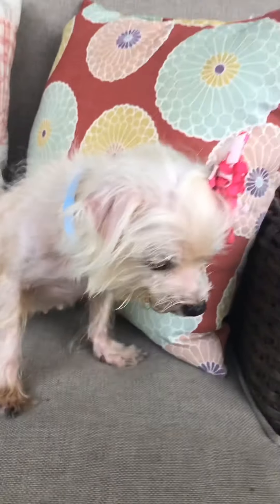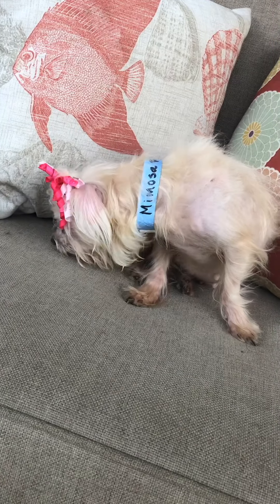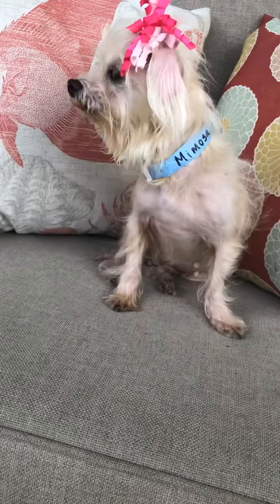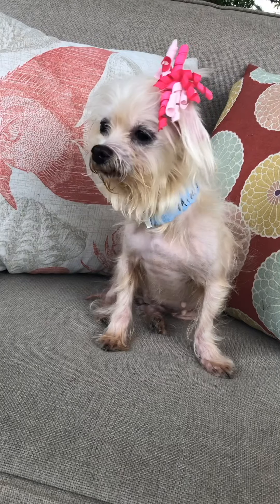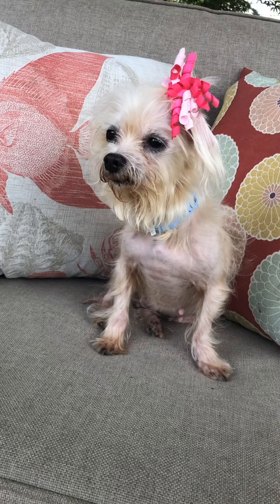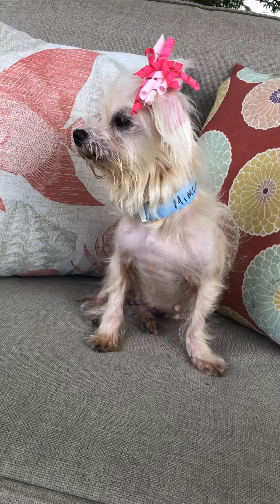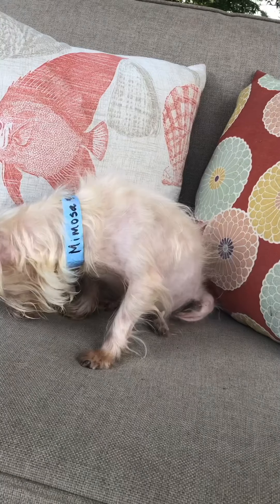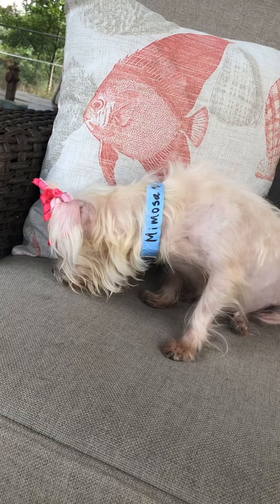Let me tell you a little story about this little girl. She came to us from Caddo Parish Animal Services. She was seized — apparently she was given to somebody in a parking lot, those people took her home, and at some point she developed a head injury. They tied her to a fence with no food or water, and Caddo got involved — probably a neighbor contacted them — and they seized her and contacted us for help.